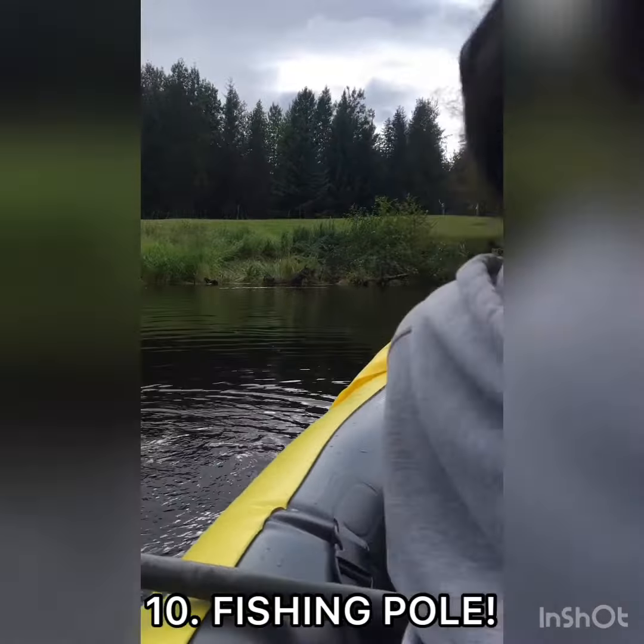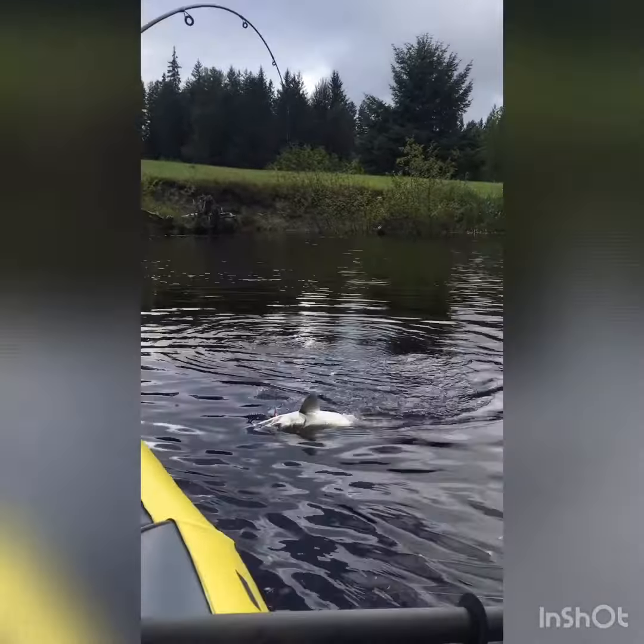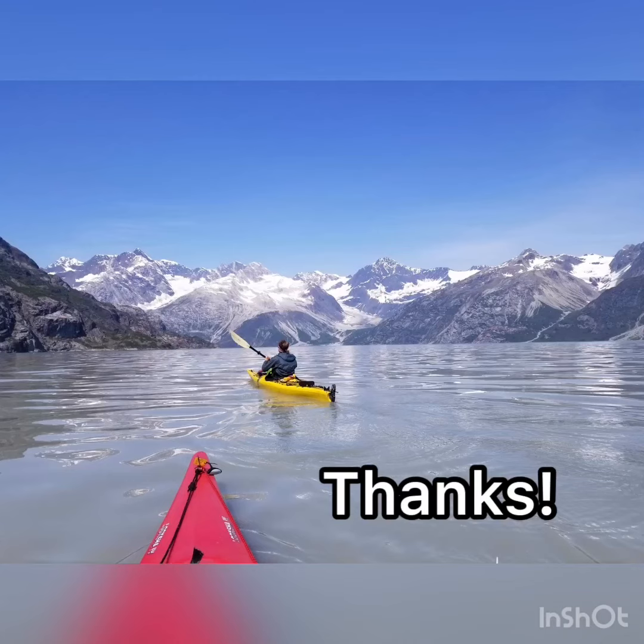Finally, essential item number ten is a fishing pole. Because you never know when you might stumble upon some fishies. Alrighty folks, that's a wrap. Thanks for tuning in.